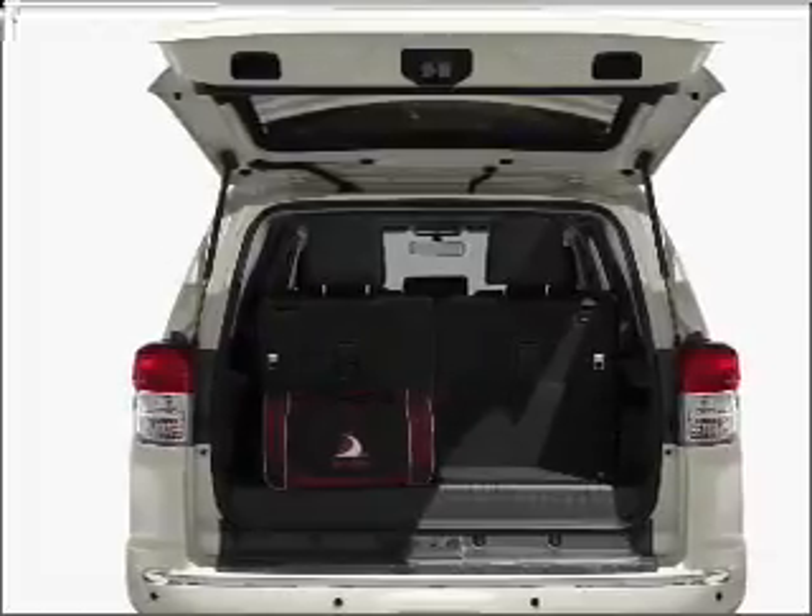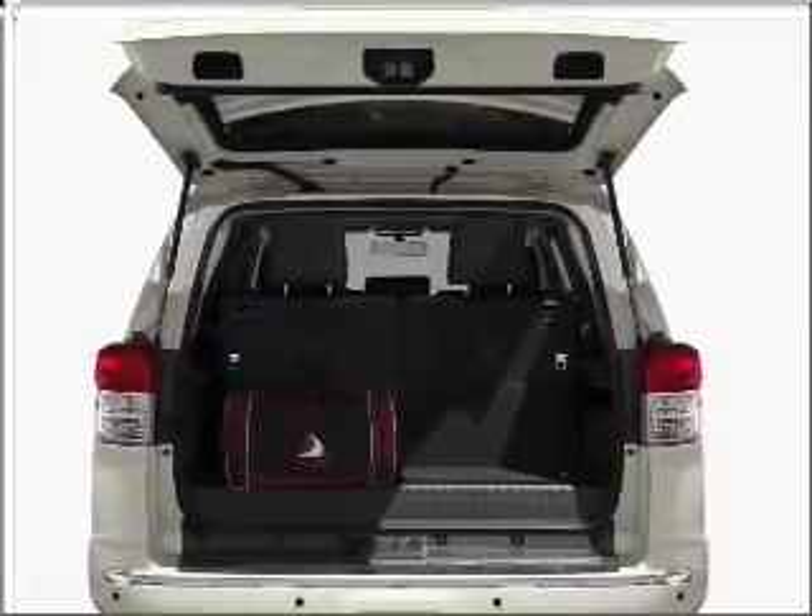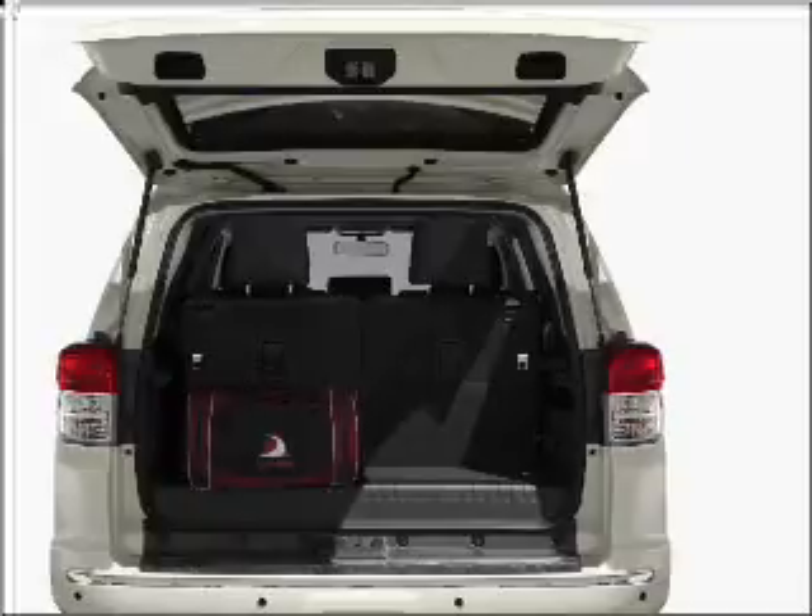Power door locks, power windows, power steering, cruise control, power mirrors, and an AM-FM stereo with a CD player.